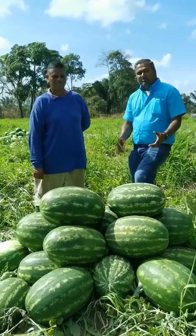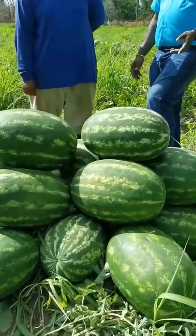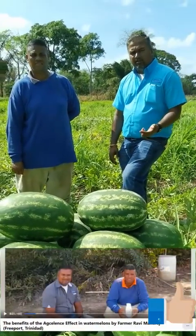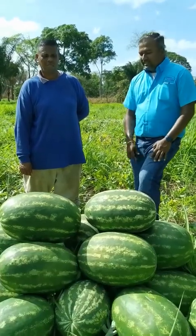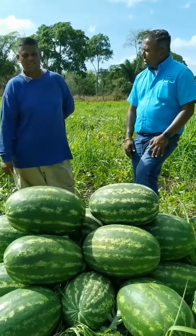In front of us Ravi, this is some of the produce that we were able to harvest from this field. This is a follow-up video to our earlier segment, Educational Feature, on using Bellis at the excellence rate. Ravi, give us a little idea of how you did the applications, how many applications you did, and what rate you used it at.